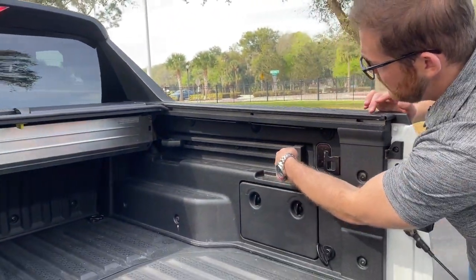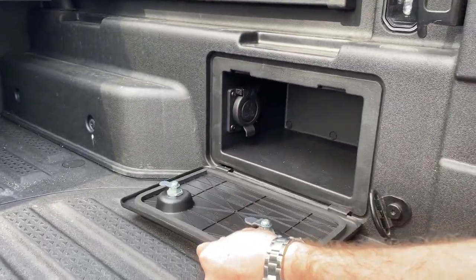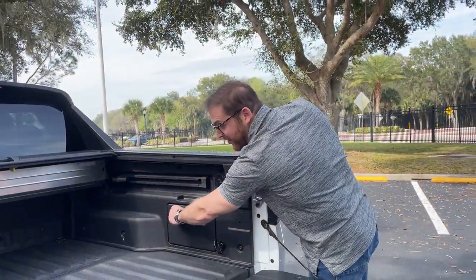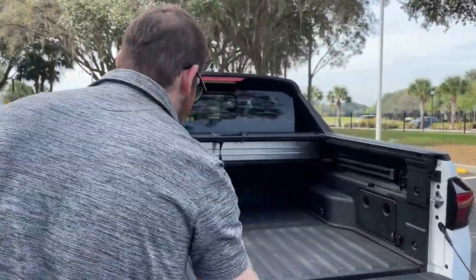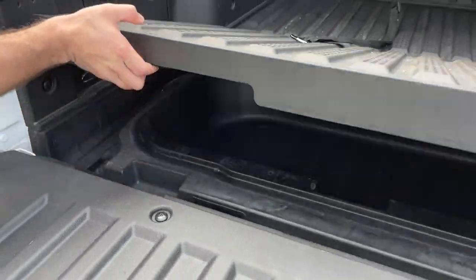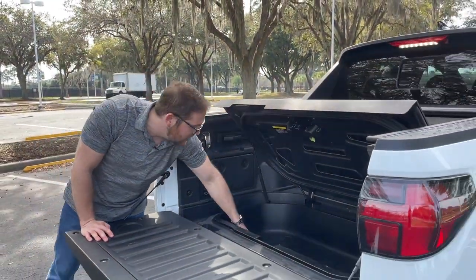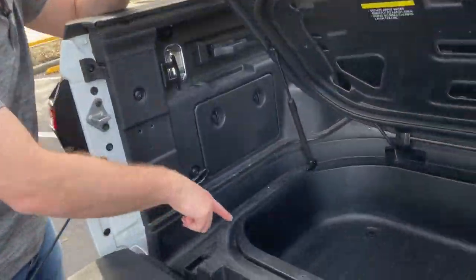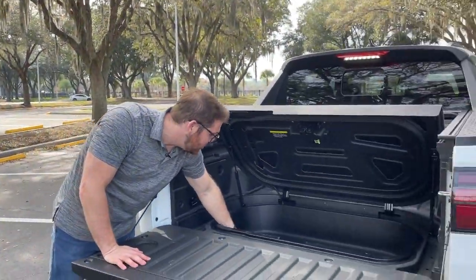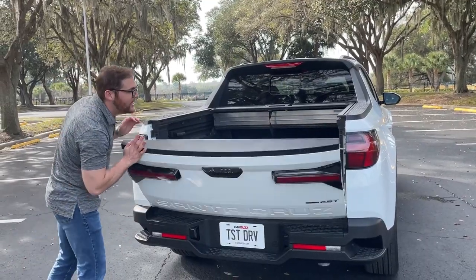We also have a railing system built in along with bed lights on both sides, plus lockable storage areas you can just undo. There's a little outlet inside — great if you're tailgating and want to plug something in. Speaking of tailgating, the real party piece is this hidden trunk: push the little button that says 'open' and it reveals a surprisingly decent amount of space. There's even a drain plug — pull it and water drains right out the bottom, so you can fill it with ice and beverages.